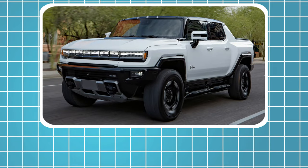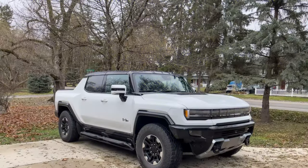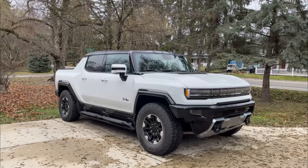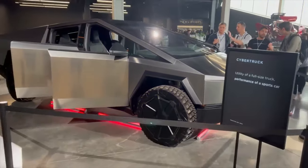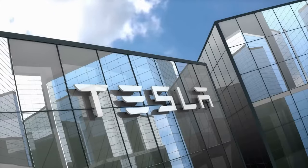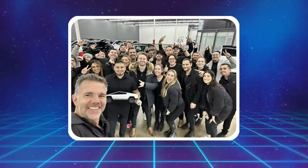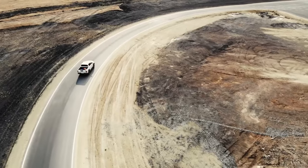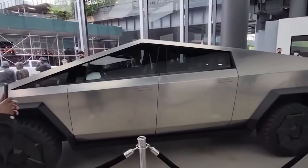GMC's Hummer EV is also in the mix, promising off-road prowess and high-end features. The Hummer EV takes a different approach to design, leaning into a rugged, aggressive aesthetic while still offering impressive electric power. However, what sets the Cybertruck apart is its bold design, uncompromising commitment to durability, and Tesla's extensive experience in electric vehicle technology. Franz von Holzhausen and his team have created a vehicle that stands out not only in the electric pickup truck segment, but in the entire automotive industry.